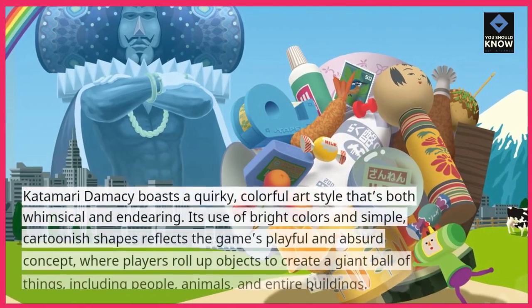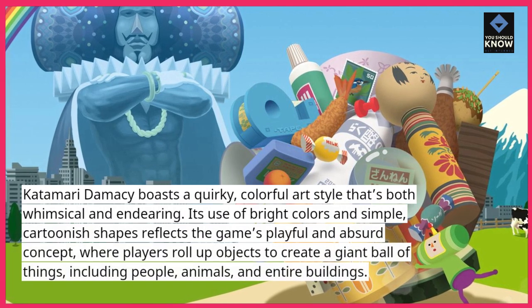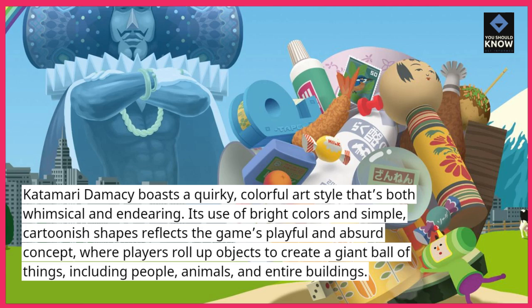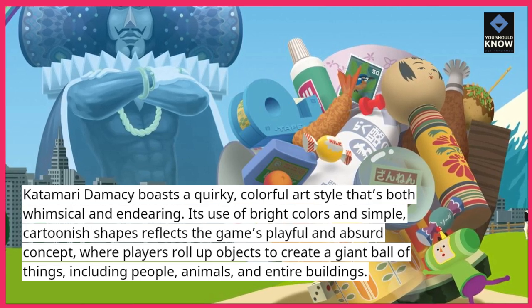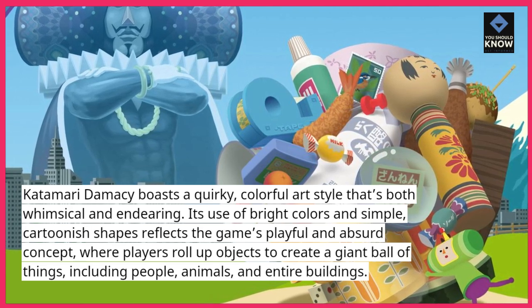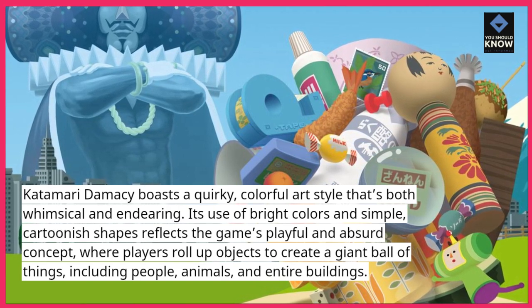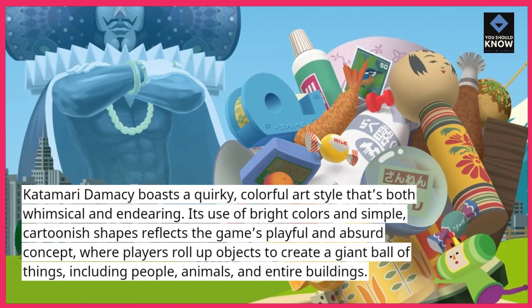Katamari Damacy boasts a quirky, colorful art style that's both whimsical and endearing. Its use of bright colors and simple, cartoonish shapes reflects the game's playful and absurd concept, where players roll up objects to create a giant ball of things, including people, animals, and entire buildings.